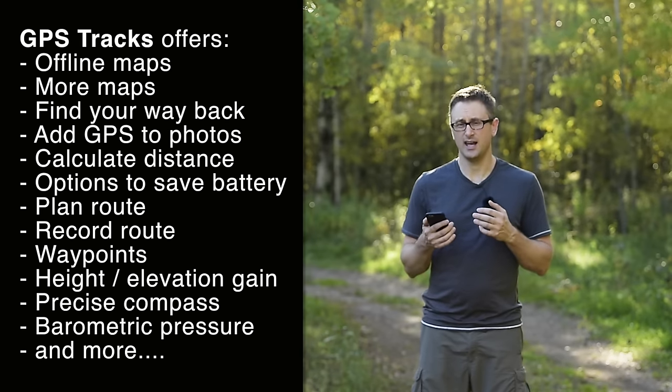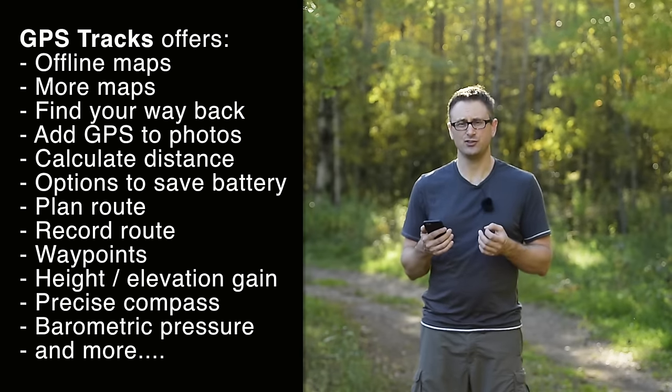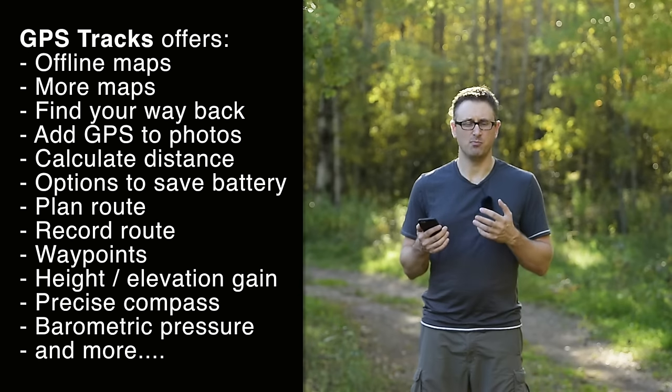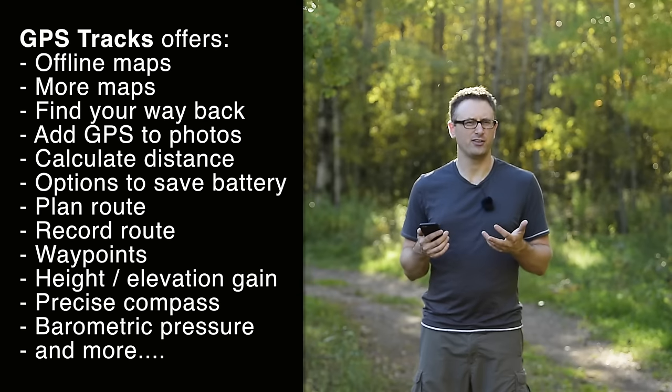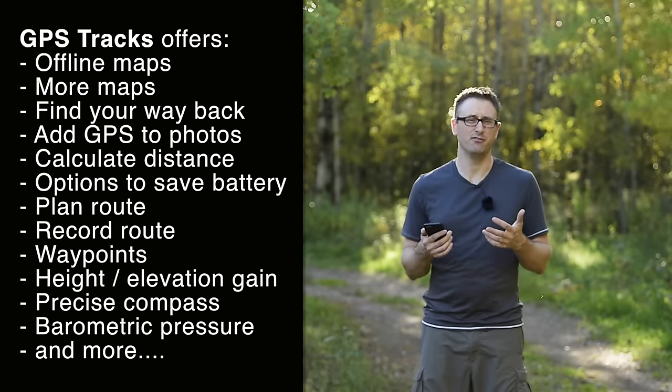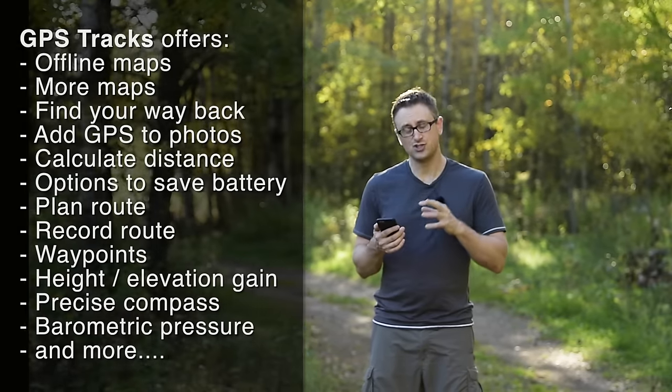The one that I use and highly recommend is called GPS Tracks. It's a modest purchase, and it has an in-app purchase to get offline mapping capabilities, which is $20 a year. Those apps go a little bit pricier, but in the grand scheme of things, pretty cheap and very worthwhile. So let's jump right into the app.